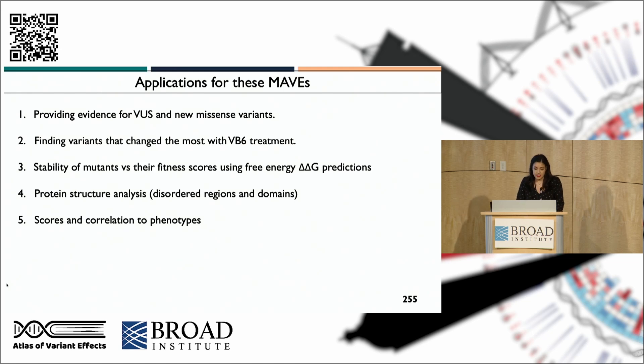With this large dataset, there are many applications. I will highlight a couple of the most interesting results. The main goal was to provide new functional evidence for VUS reclassification, in collaboration with cohorts of PH1 patients. I also wanted to see which variants changed the most with vitamin B6 addition, or changed the most in the minor allele background. I looked at mutant stability using delta-delta-G predictions and small-scale stability tests from the literature, protein structure analysis for disordered regions, and I'm also planning to look at the UK Biobank and phenotypes from PH1 cohorts.